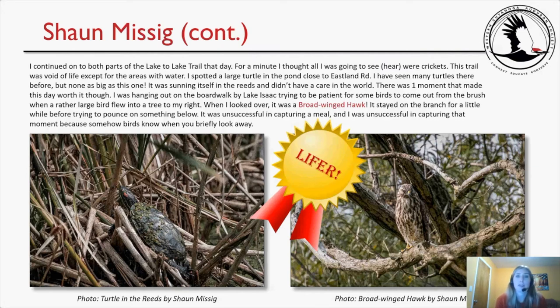Continuing on the Lake-to-Lake Trail that day, Sean spotted a large turtle in the pond close to Eastland Road — bigger than any he'd seen there before, sunning itself in the reeds without a care in the world. The highlight came on the boardwalk by Lake Isaac when a rather large bird flew into a tree — a broad-winged hawk. It stayed on the branch a while before trying to pounce on something below, unsuccessfully. Sean was also unsuccessful in capturing that moment because birds somehow know when you briefly look away. Here are his photos of the turtle and the broad-winged hawk.